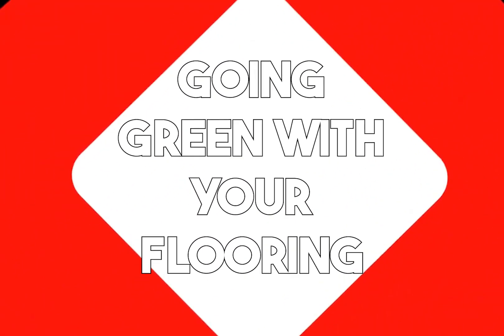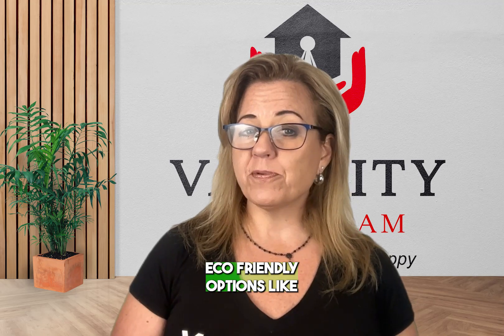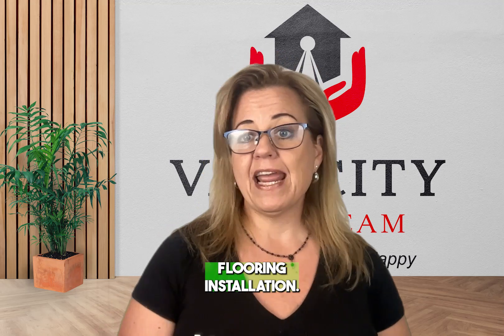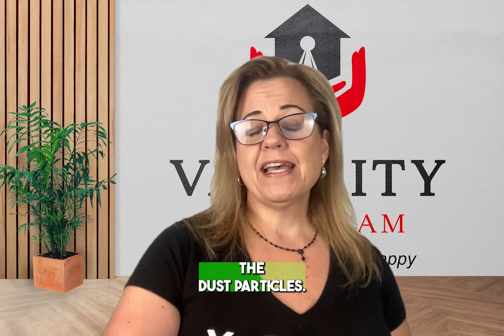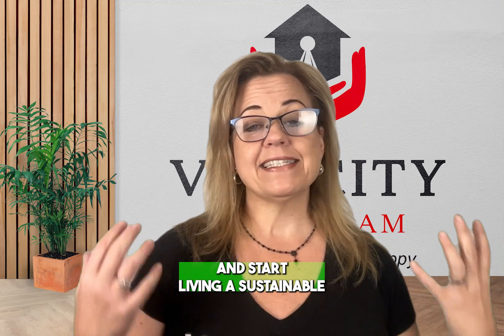Going green number five: with your flooring. Did you know that if you're looking into getting new flooring, you can consider eco-friendly options like bamboo or cork? It reduces the environmental impact of the flooring installation, and they look great. It keeps your house clean, traps dust particles — and these simple five steps could make your home more environmentally friendly so you can start living a sustainable green lifestyle today.